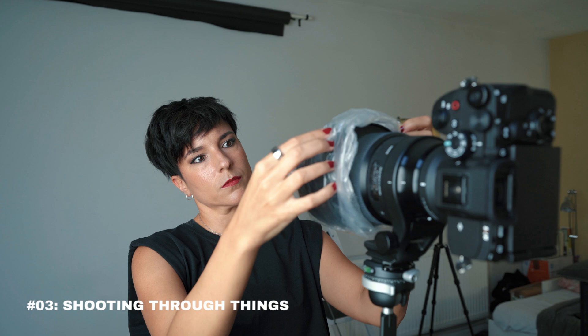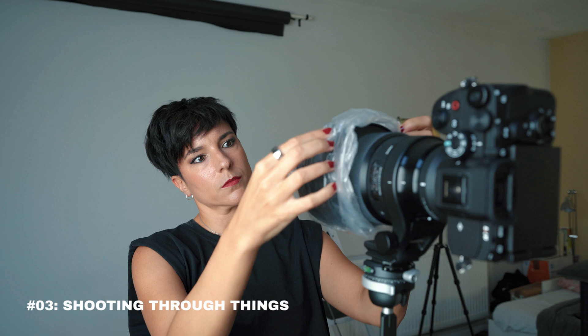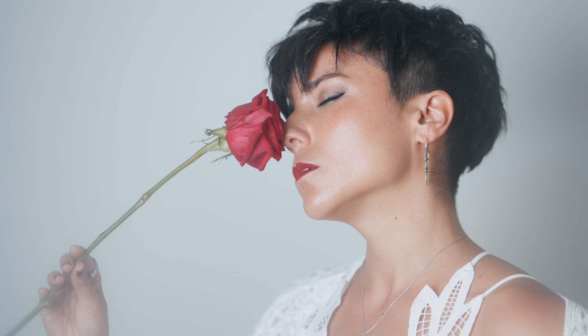Shooting through things — you can shoot through anything you want, and this is something I do a lot because it adds creativity. You can shoot through leaves, flowers, or whatever you want. In this situation I used a plastic bag, because I was using my favorite lens of all time which shoots at f1.4, so putting the plastic bag in front creates this blurriness and a dreamy effect that looks beautiful. Using just one light, you are offering more variety to your clients.